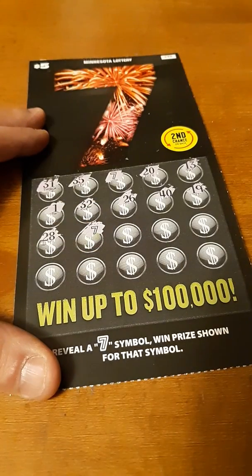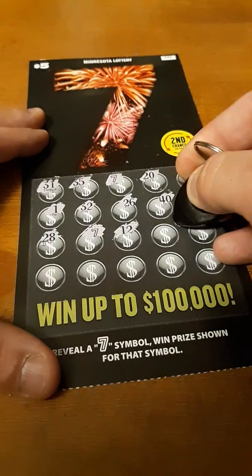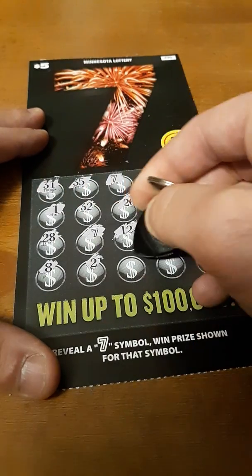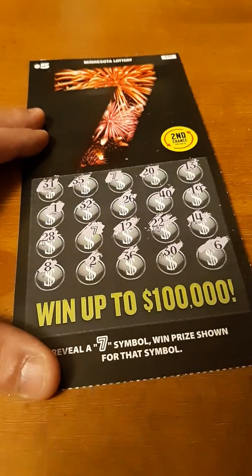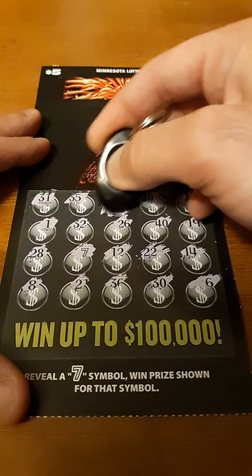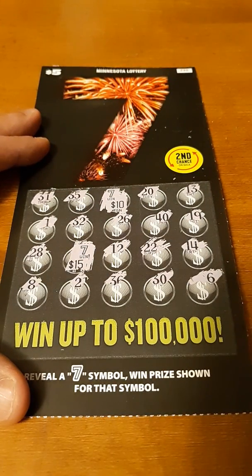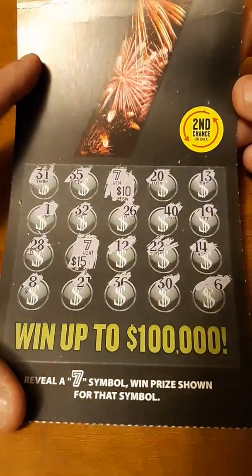Look at that — two 7s. I like the way this is looking. Can we get another one in there? Two 7s. Let's see what we got. $10, $15 — we got a $25 winner. We're already in the profit zone. That's awesome. I like it.